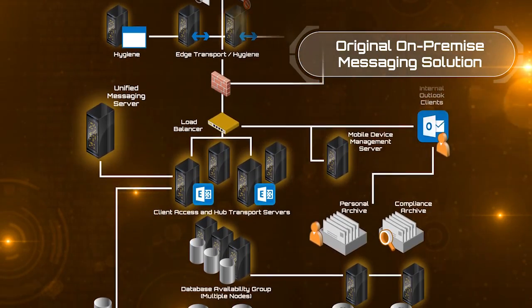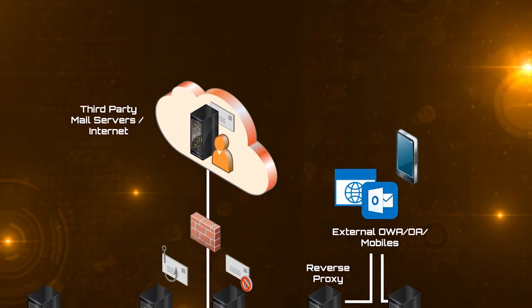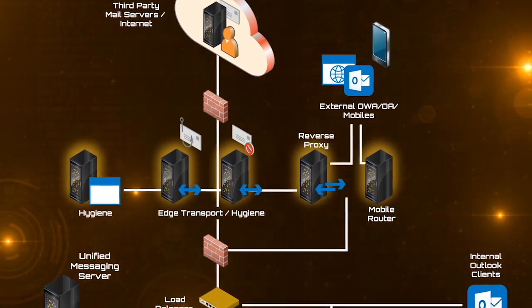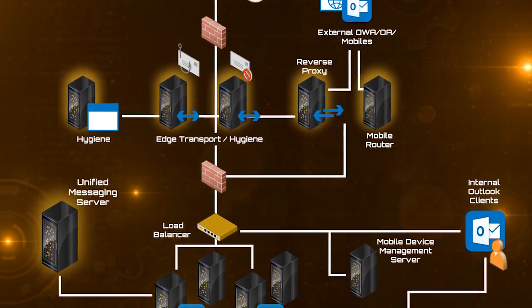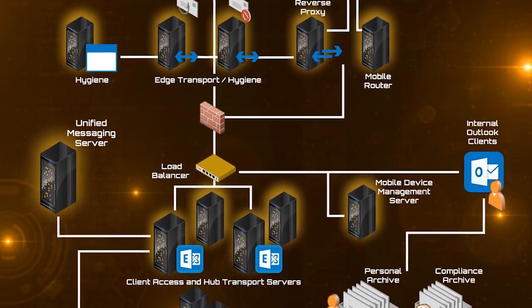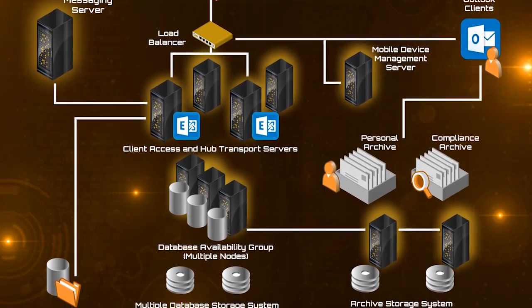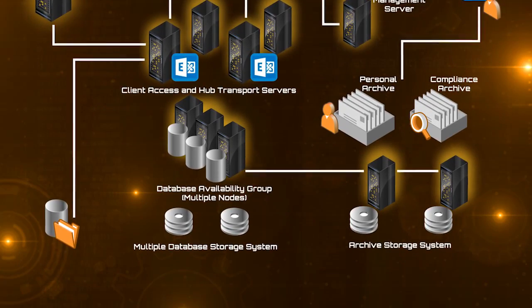Previously we were running an on-premise Exchange 2010 Service Pack 2 system. You can see the layout we had — there are about 18 different components we had to manage and look after. From the top: internal mail coming from the internet, edge transport servers handling hygiene, reverse proxies, mobile routers for external users, more hygiene, unified messaging, client access servers, internal Outlook clients, archiving, and the core — the database availability group with multiple nodes and all associated storage to make databases highly available. Each one of those items represents a significant undertaking and admin overhead, ensuring backups are working and replication is running without problems. Moving to Office 365 really took the complexity out of the architecture.